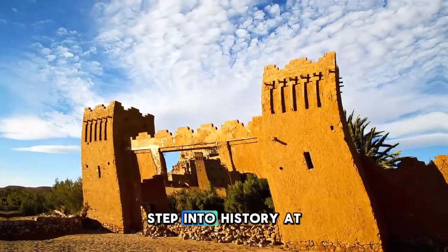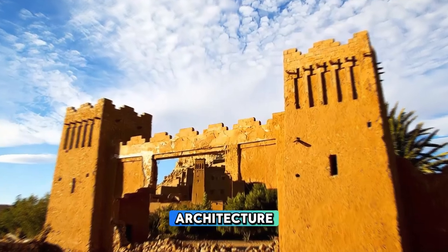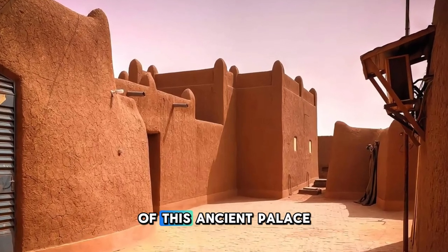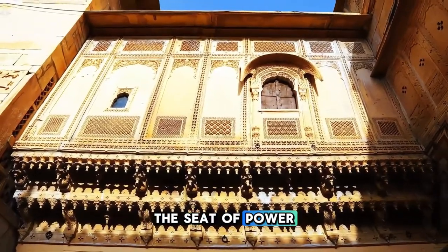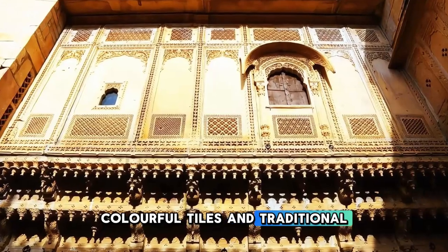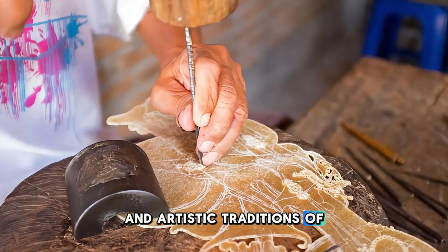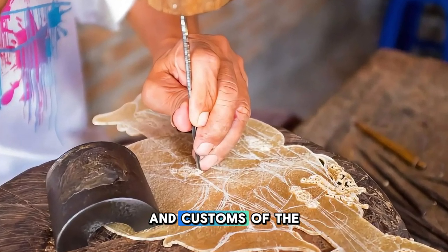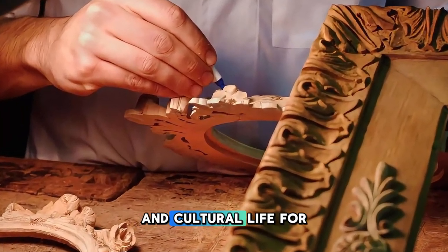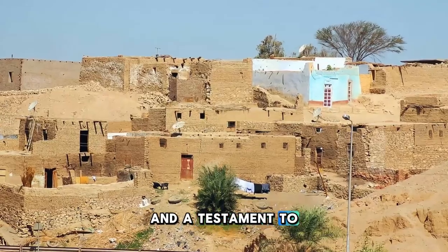Step into history at the Agadez Sultanate Palace, a symbol of Niger's rich cultural heritage and traditional architecture. Explore the grand courtyards, ornate halls, and elaborately decorated rooms of this ancient palace, which has served as the seat of power for generations of sultans. Admire the intricate carvings, colorful tiles, and traditional furnishings that adorn the palace's interior, reflecting the craftsmanship and artistic traditions of the region. Learn about the history and customs of the Sultanate of Agadez, which has played a central role in Niger's political and cultural life for over six centuries. The Agadez Sultanate Palace is a living museum and a testament to Niger's enduring traditions.